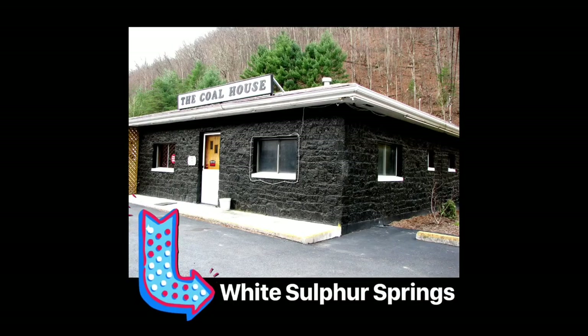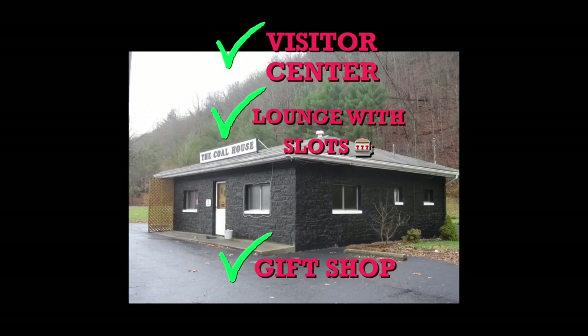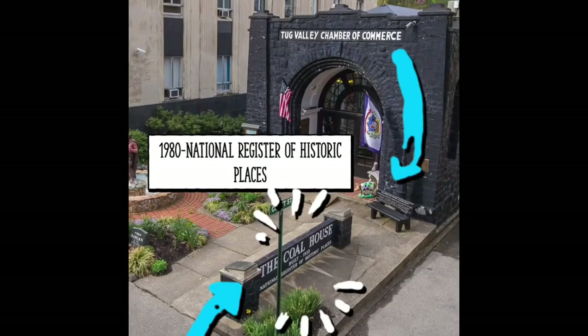There are other coal houses that have popped up in West Virginia, such as this one in White Sulphur Springs that was created in 1959. It's been everything from a visitor center to a lounge with slots, a gift shop selling coal jewelry, but none have been maintained like the coal house in Williamson.